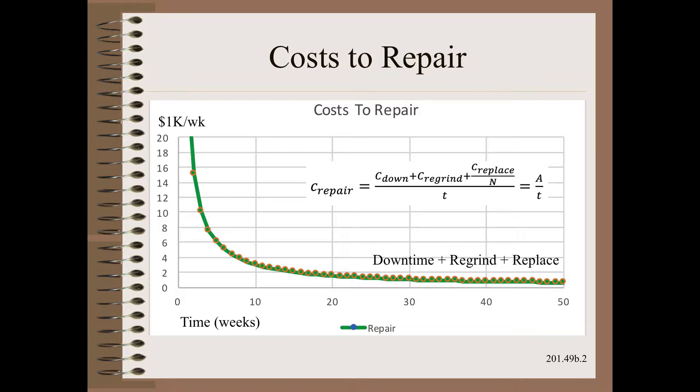At this point, you can see the clear motivation for management to postpone regrinding as long as possible. Yet, we will show in the very next slide that this is clearly not in their best interest, or the best interest of the customer, or the best interest of the business.